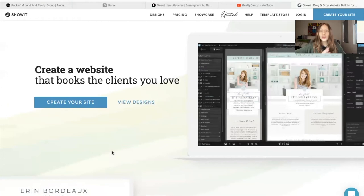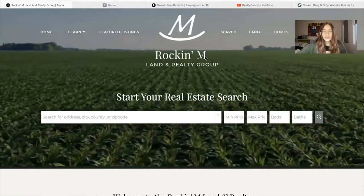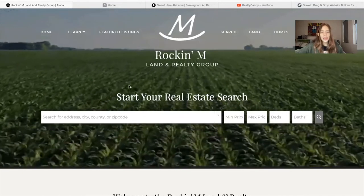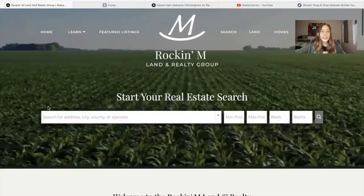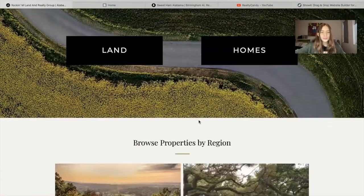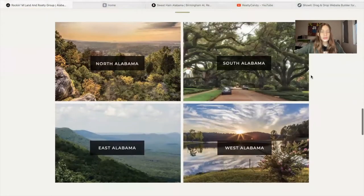I want to show you three ShowIt sites that we've added IDX to, so you can take a look at our work. All three of these sites are from Alabama. The first one is Rockin' M Land and Realty Group. I really like their background and they built out a really nice site. The first thing I want to show you is this.